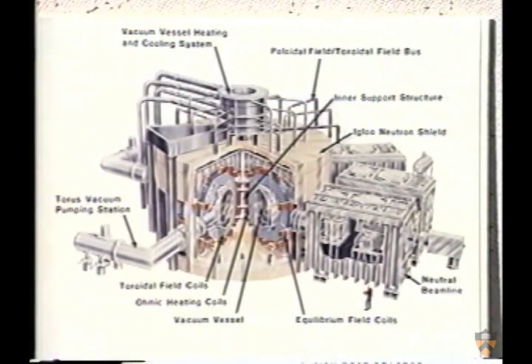TFTR's giant electromagnetic coils create the donut-shaped magnetic bottle essential for plasma confinement. The magnetic fields are 100,000 times stronger than the Earth's magnetic field at the equator.